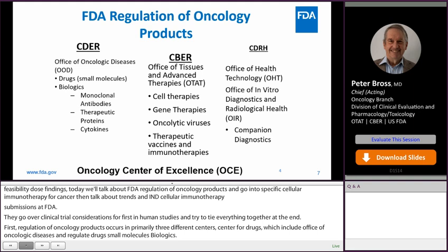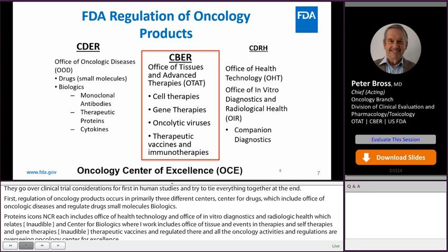All of the oncology activities and regulations are overseen by the Oncology Center of Excellence. And primarily, I'm going to be talking about the Center for Biologics today, because these are the products that we regulate.